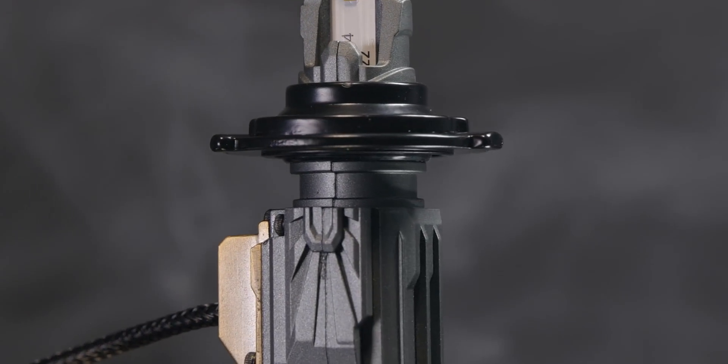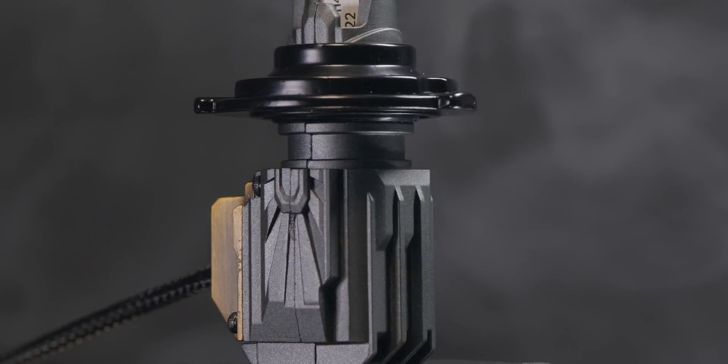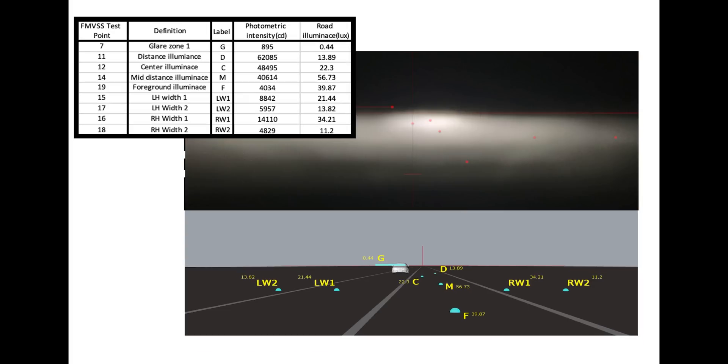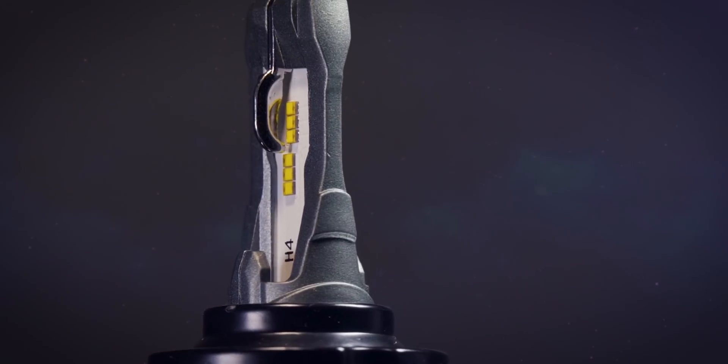Morimoto engineer Yoshi Ishida spent a lot of time developing what he calls the FDR score, which compares foreground intensity to the intensity at distance, modeled across various OEM optics from popular trucks like the Ram and F-150. The Two-Stroke 3.0 prevails. Morimoto was super innovative here, and these bulbs are carefully protected with patents pending — no equivalents coming anytime soon.